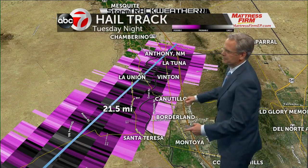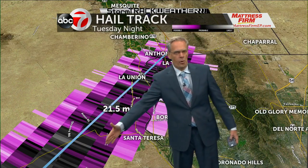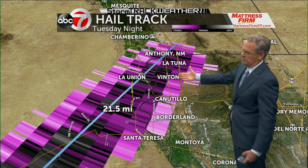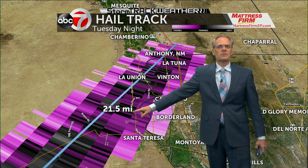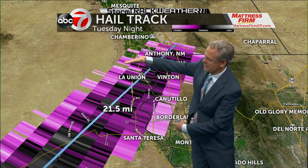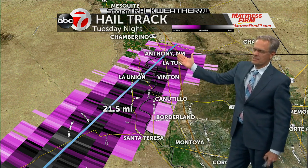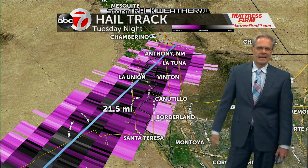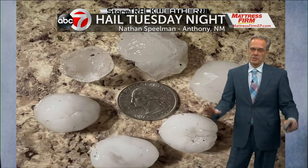Look at the hail track here. We're talking about from the border all the way up to Anthony, New Mexico, through La Tuna, through Vinton, La Union — 21 and a half miles long. And this was the swath here. There's the width. This is all those areas that were impacted by the hail and even some of the large hail that we've been showing you.